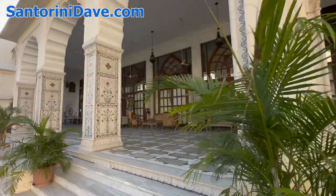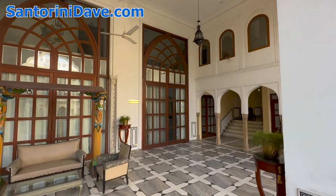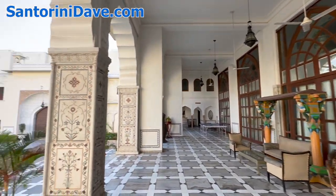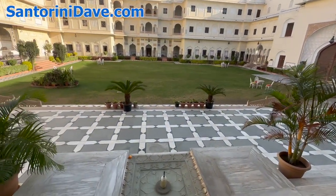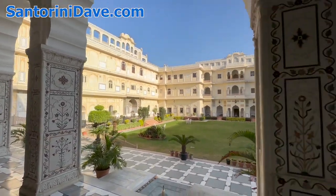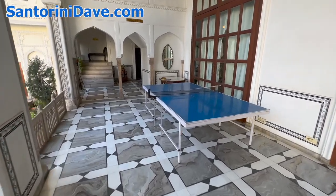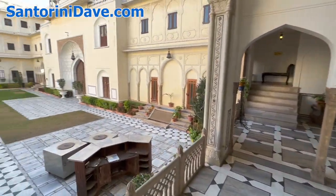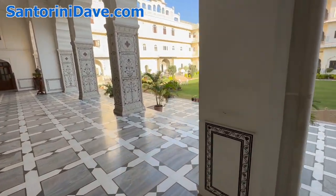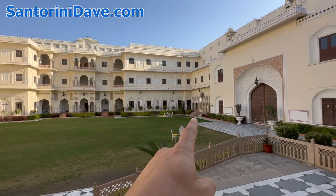Some mornings they do a yoga class here on this veranda. There's also a ping-pong table, a little more contemporary vibe. And over here we're going to go check out the swimming pool.